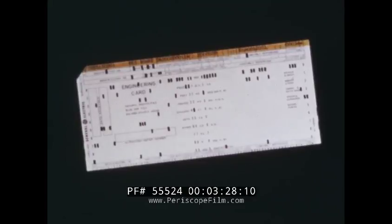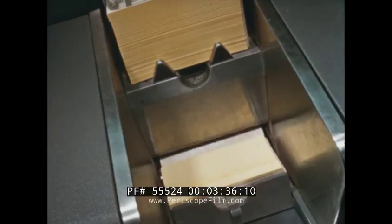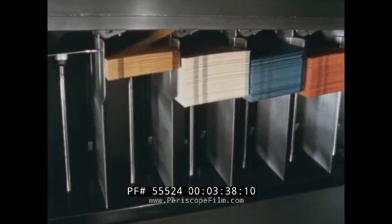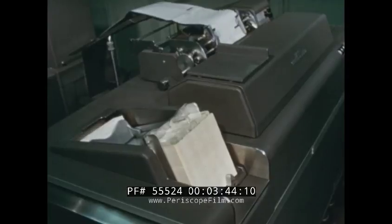This is a punched card. It is a medium of integrated information processing. The information punched in cards can be reproduced, sorted, calculated, and printed with many times the speed of the manual method of recording.